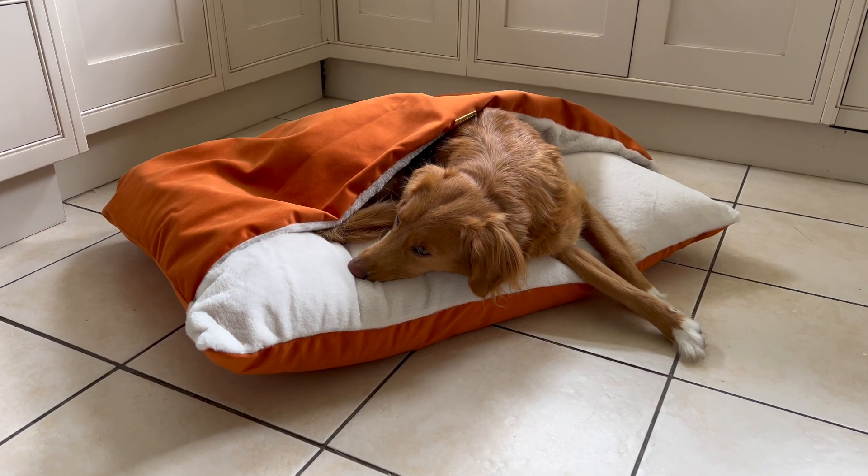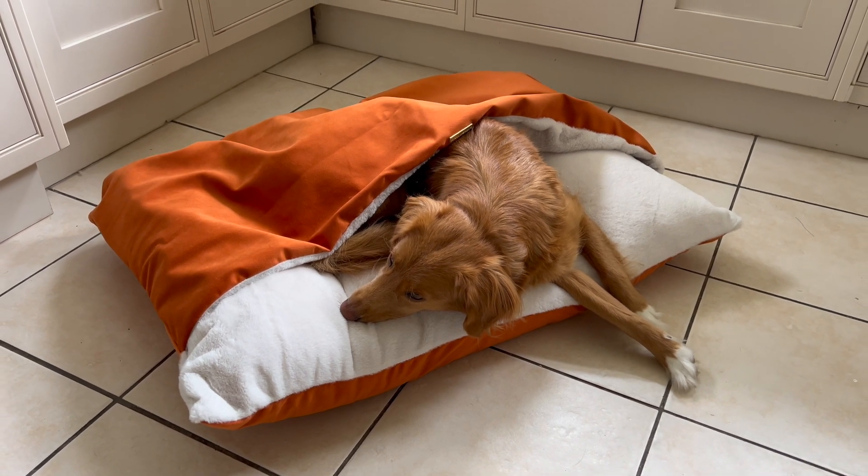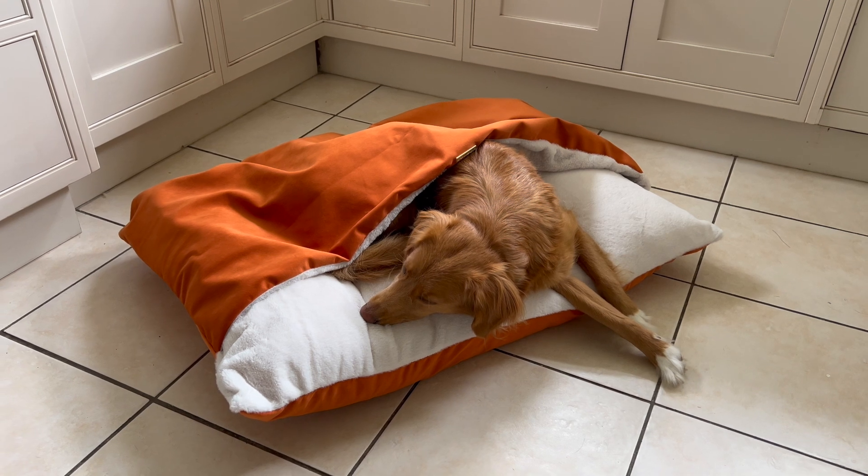To feature opulent oyster, magical marine, peaceful pumpkin, beautiful blossom, salient saffron, outstanding olive, sensational salt and charming clay.